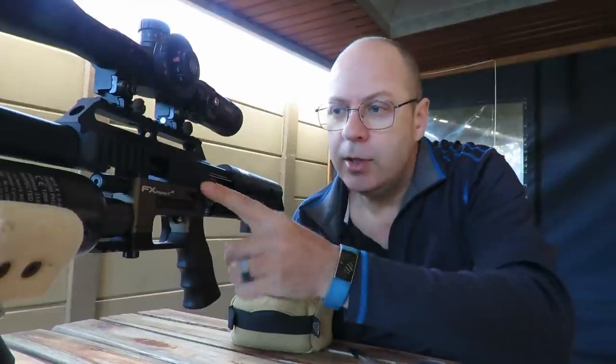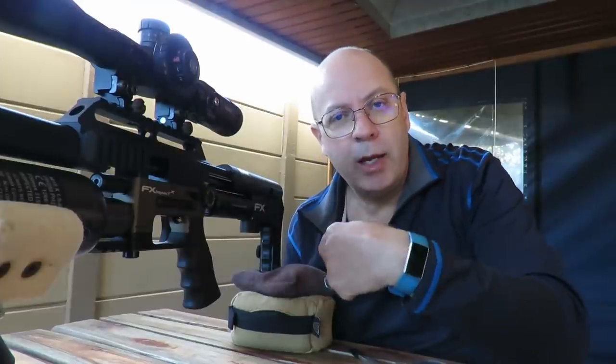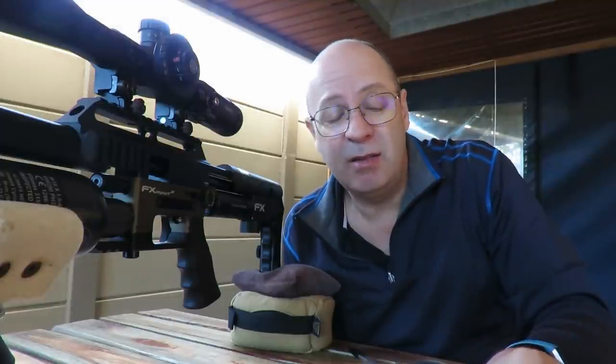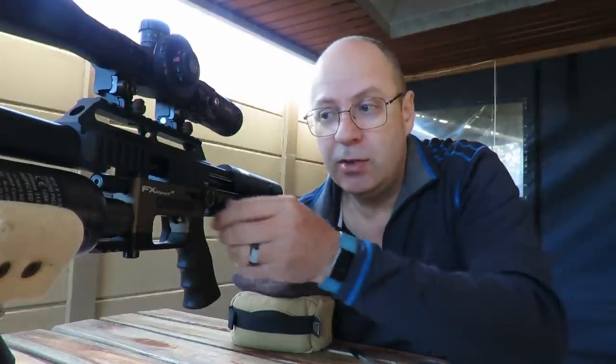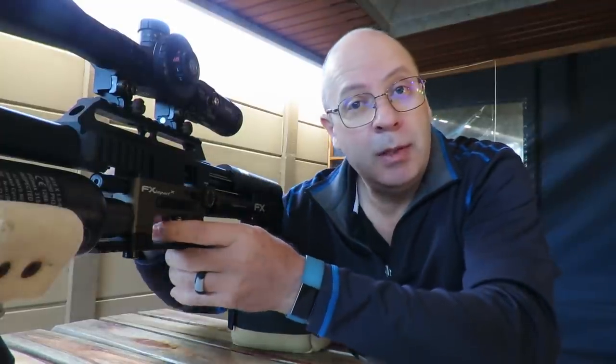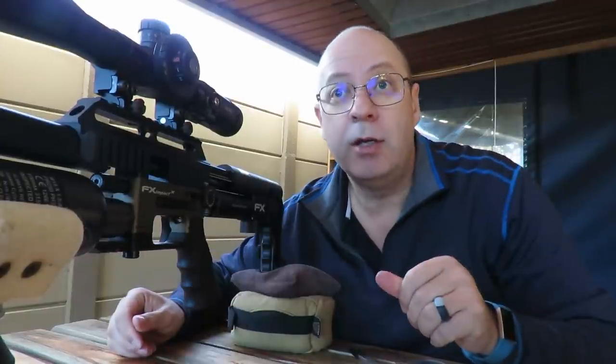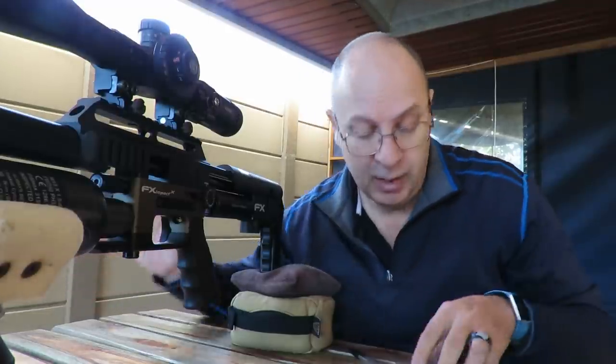I'm just going to hit three sighters first — those will be the three shots to the left on the target, don't be alarmed. Then I'll start with power setting minimum and run all the way out to max. These pellets are so light I think they're going to run at a tremendous speed, but let's rethink that and start at minimum setting so I don't crack them and scare all the wildlife around me.